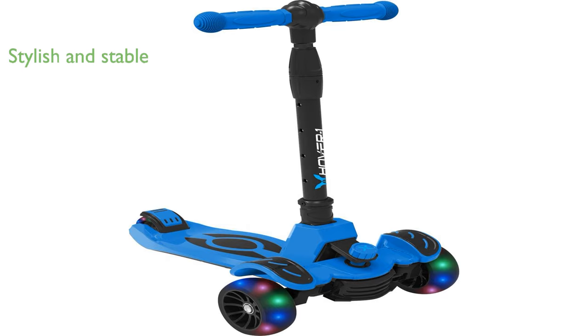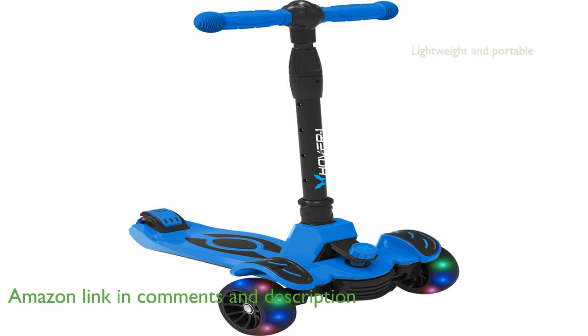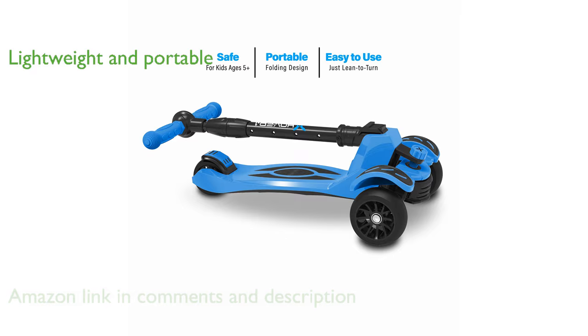The Hover-1 Vivid Kids Scooter offers a stylish ride with its lean-to-steer design and solid polyurethane tires, ensuring both stability and control. This lightweight scooter, weighing only 4.11 pounds, features a convenient folding system, making it easy to carry around.